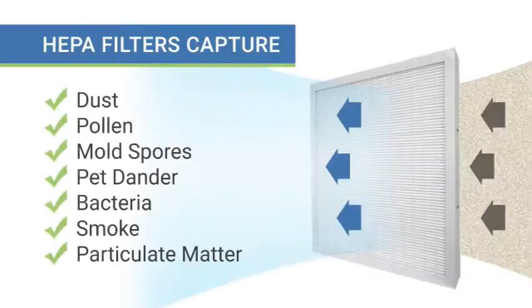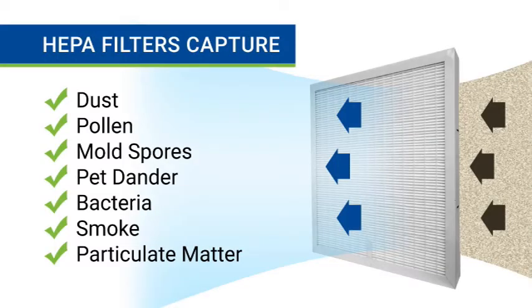These particles include things like dust, pollen, mold, spores, pet dander, bacteria, smoke, and particulate matter that comes from outdoor air pollution.